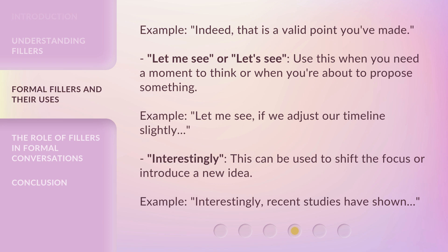"Interestingly" — this can be used to shift the focus or introduce a new idea. Example: "Interestingly, recent studies have shown..."